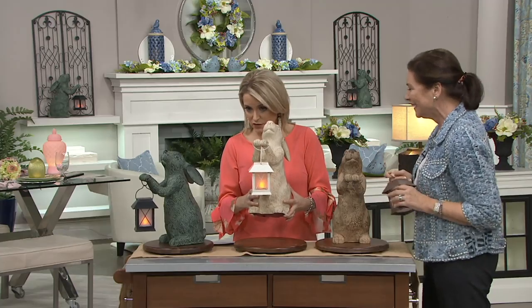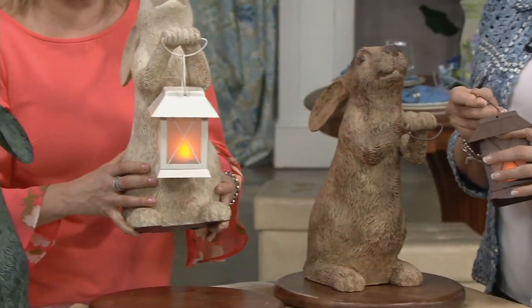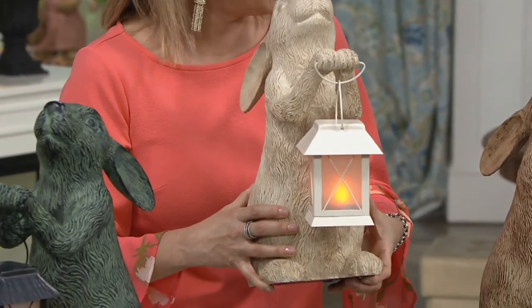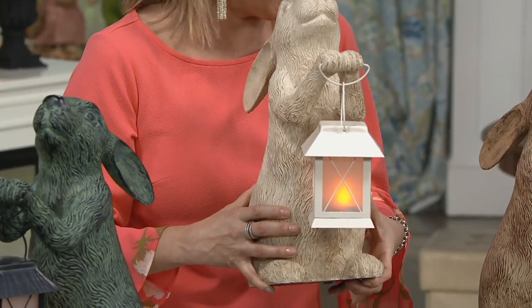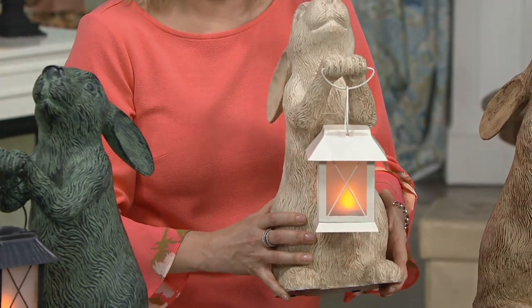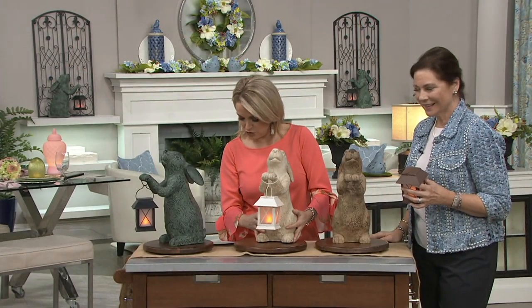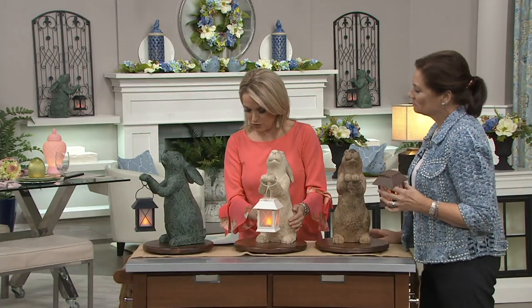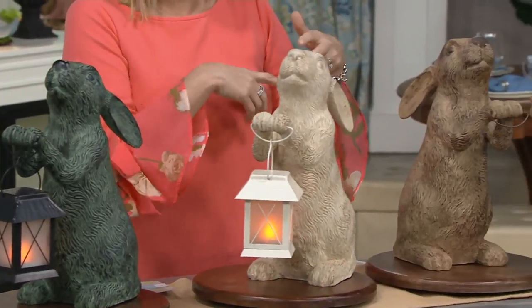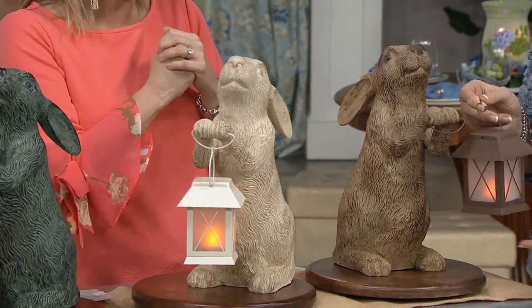We have them all on these lazy Susans here to kind of show you the 360 look. But there is not a base — what there is is wonderful little padding on the bottom. So if they go on the buffet table for the desserts, as Alberti likes to do, or on the front entrance table or on the counter, you can feel confident. So 15 inches high, six and three quarter inches wide. Look at their ears. And then when we get it home, we just kind of put the lantern in his hands — easy assembly.